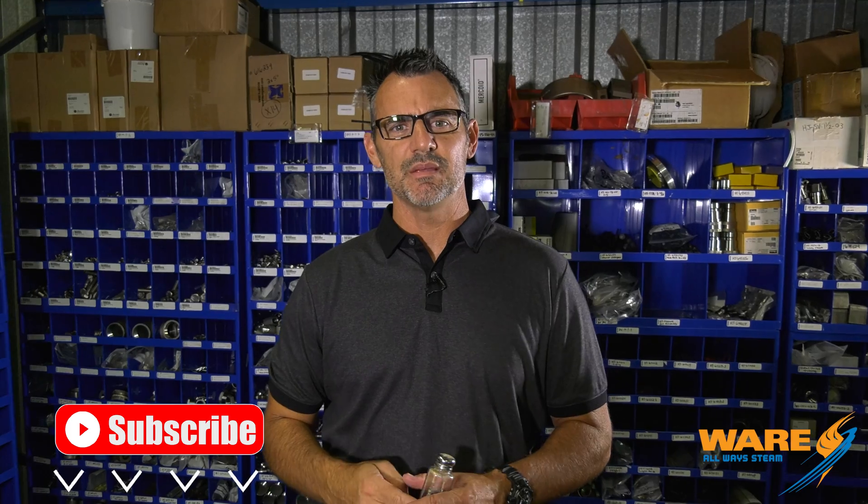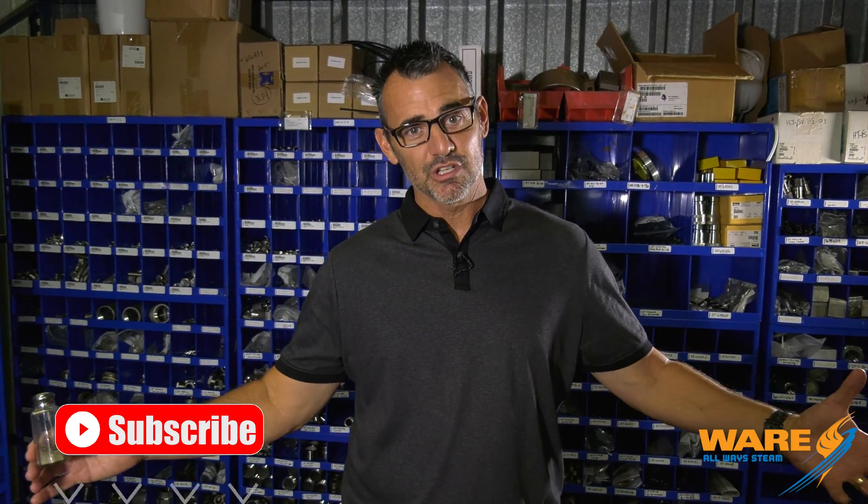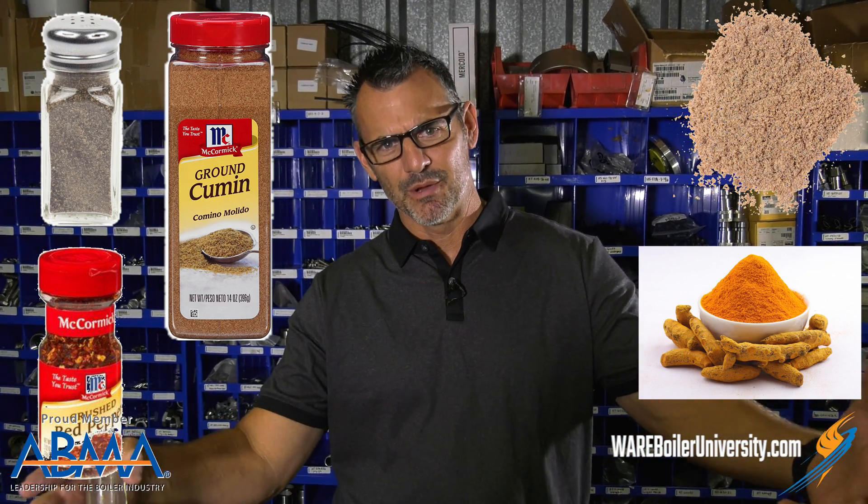Hey, welcome to this week's Steam Culture. Now if you're like me, you like food that has a lot of flavor, and usually flavor comes in the form of some kinds of spice — like pepper, hot chili flakes, cumin, coriander, turmeric. Those are all the things you hear about on those food networks.